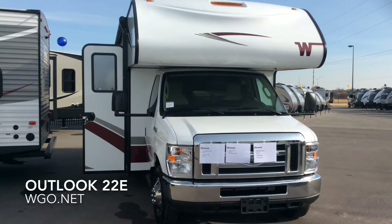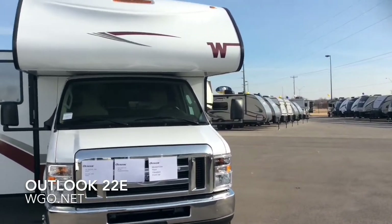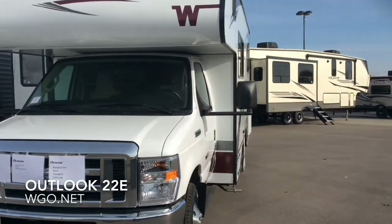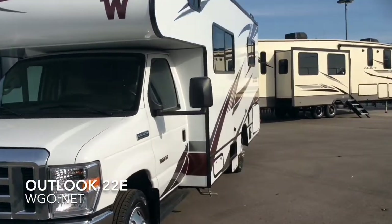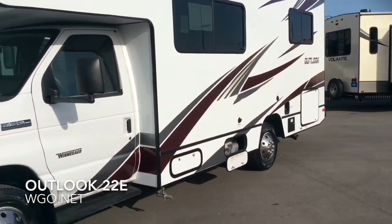This is Winnebago's Outlook 22E. Based upon a Ford E350, it features a 305 horsepower Ford V10. It has a one-piece fiberglass front cap. You have two choices on the exterior with the red accent or there's also a blue accent.